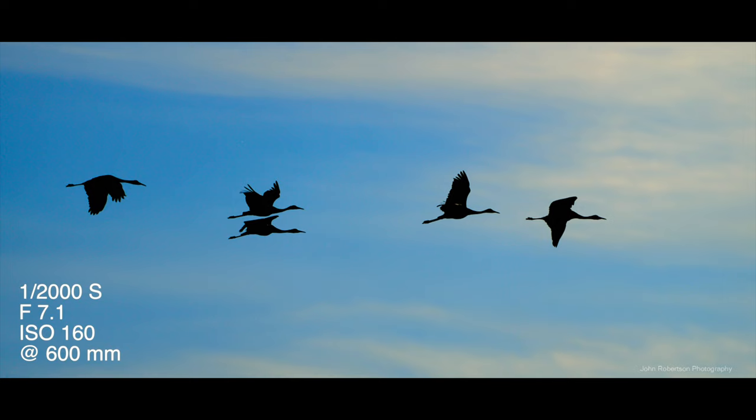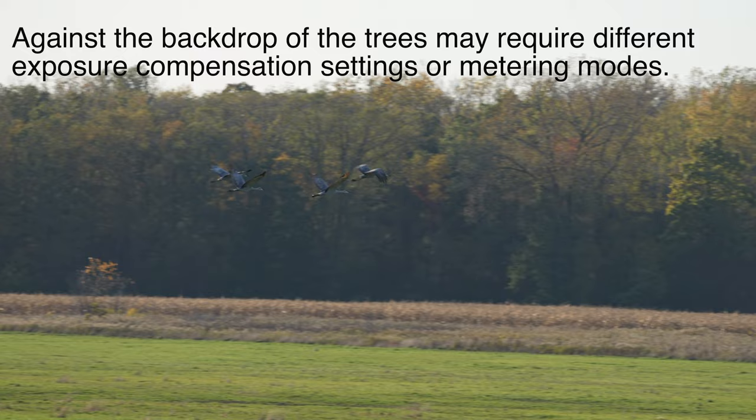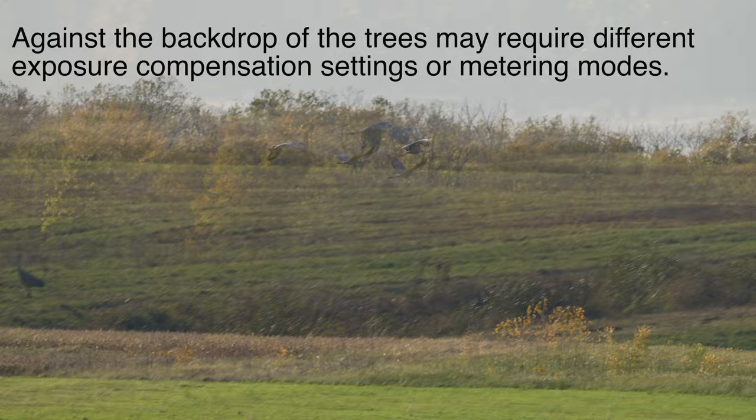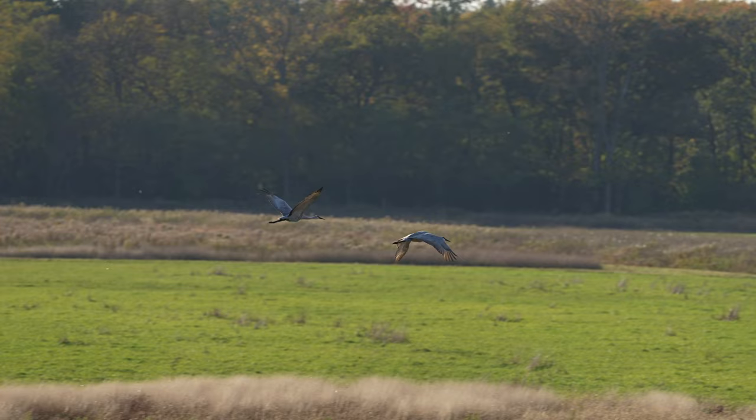I got a few shots of them both against the white skies, which were a little challenging, so I made the best out of that and just got a silhouette photo. Then I got some photos with them flying with the still colorful trees in the background. Each of those require different exposure settings, and you can do that either by your metering modes or by using exposure compensation.